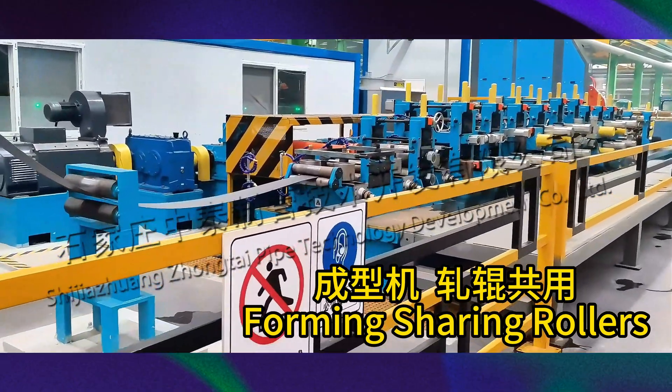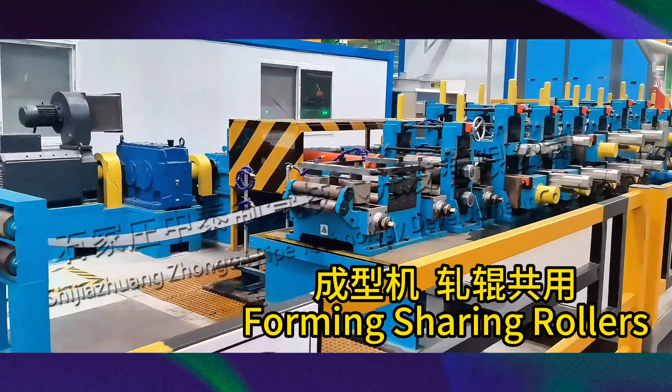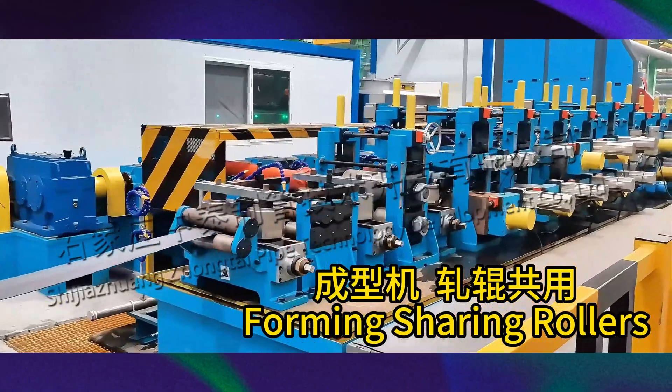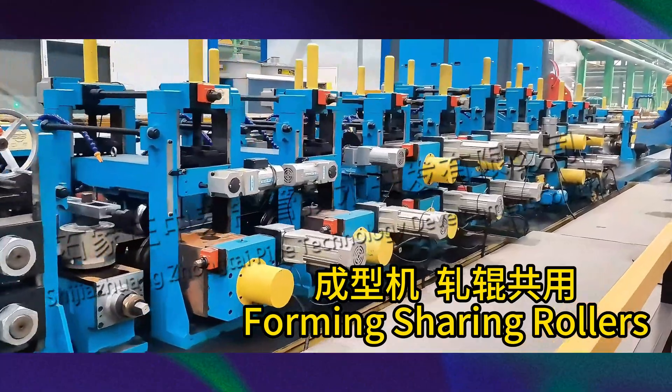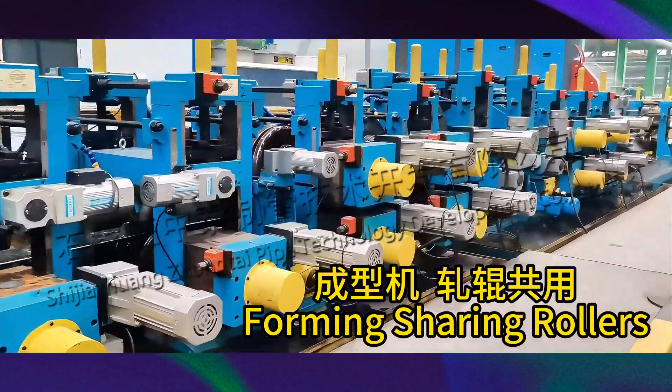Today, I would like to introduce to you the 80 by 80 by 4 circular variable square rolling mill shared production line produced by ZTZG for Jiangsu Gujiang Company, a famous steel pipe factory in China.